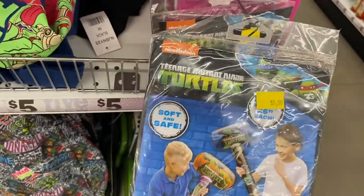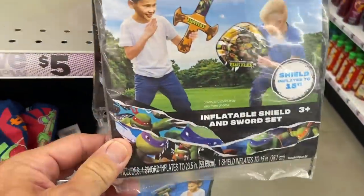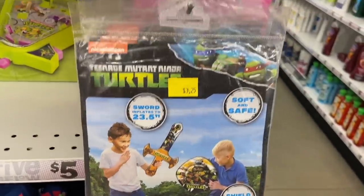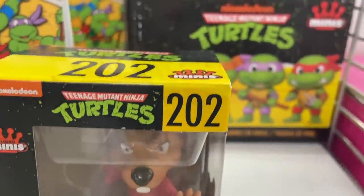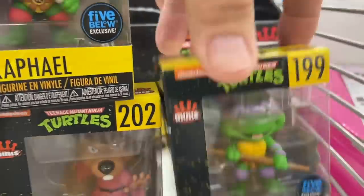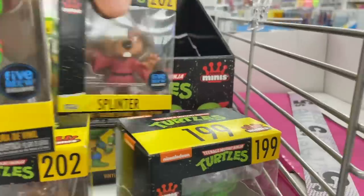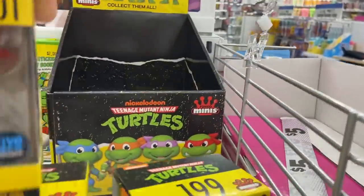There's a really busy backpack with all kinds of Teenage Mutant Ninja Turtle stuff on there. These soft and safe giant inflatable battle sets. And look at this little Splinter, and there's April O'Neil — cool! So they have those Funko minis too.